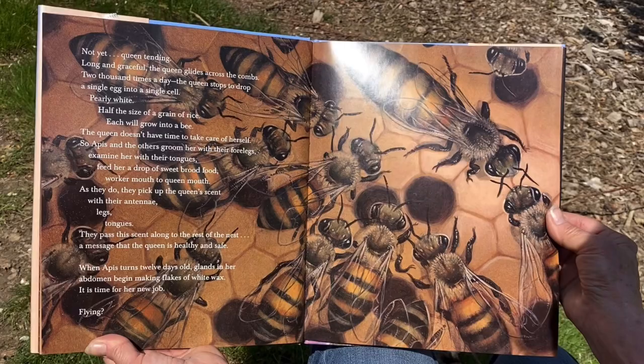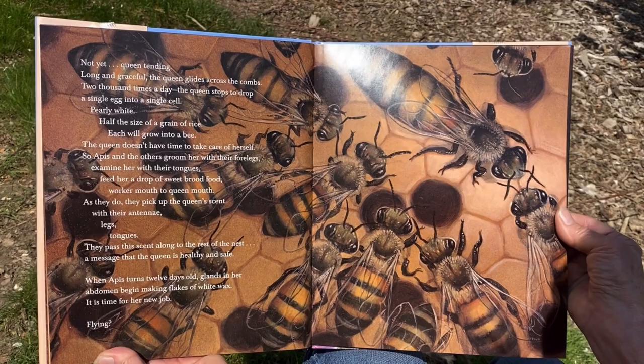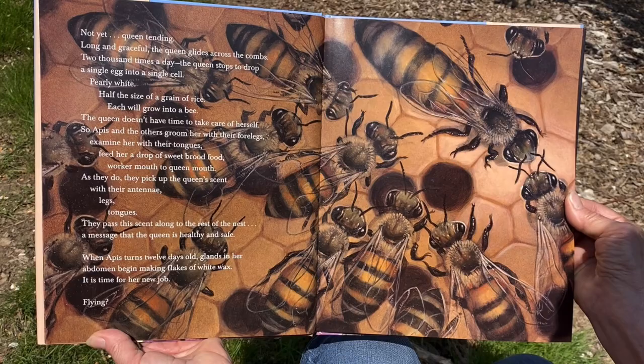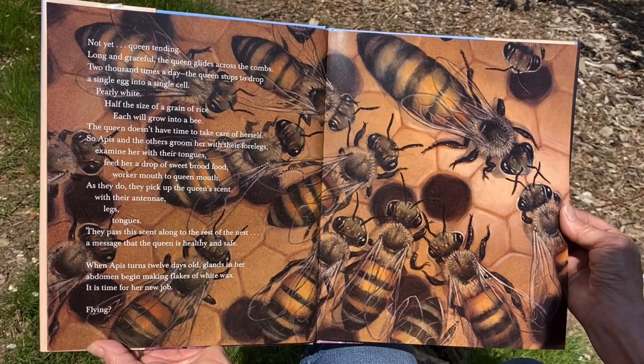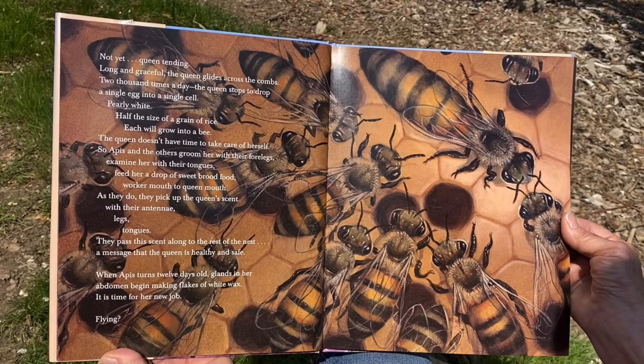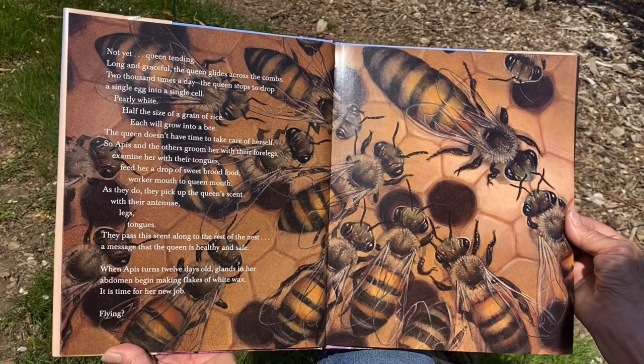'Queen tending. Long and graceful, the queen glides across the combs. Two thousand times a day, the queen stops to drop a single egg into a cell — curly white, half the size of a grain of rice — each will grow into a bee. The queen doesn't have time to take care of herself, so Apis and the others groom her with their four legs, examine her with their tongues, feed her a drop of sweet brewed food, worker mouth to queen mouth. As they do, they pick up the queen's scent with their antennae, legs, and tongues. They pass this scent along to the rest of the nest — a message that the queen is healthy and safe.'